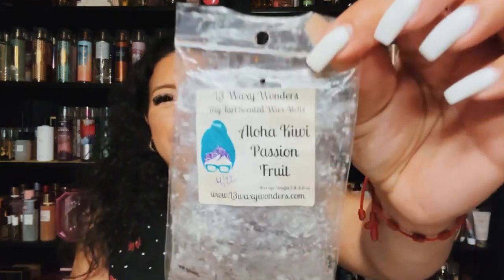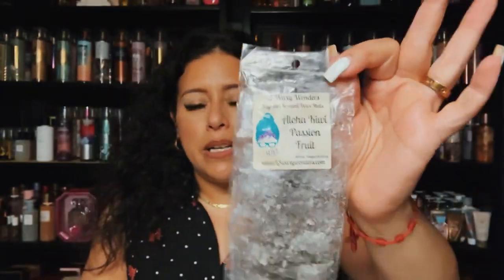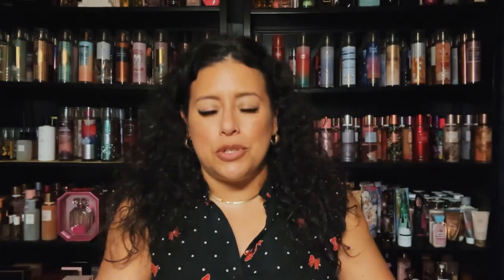Another L3 — this is Aloha, kiwi passion fruit. This was a nice fruity blend, it kind of reminded me a little bit of tropical because you get passion fruit and kiwi in it. I melted this on its own and it did very, very well.